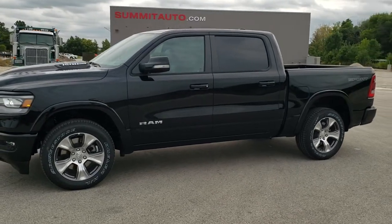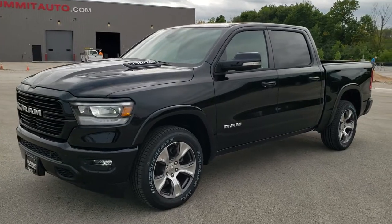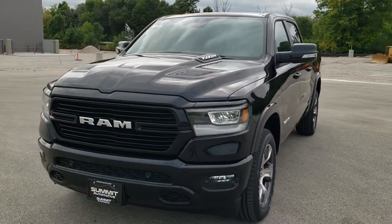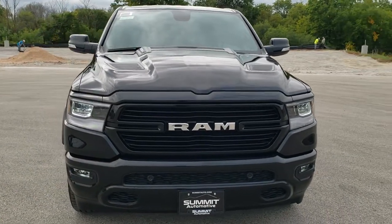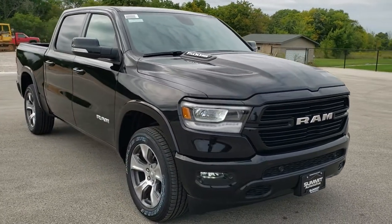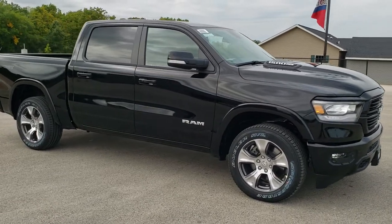Hey, this is Brett with Summit Auto in Fond du Lac, Wisconsin — your new and used Ram and light duty truck headquarters. Today I'm doing a walk around on this really good looking brand new 2020 Ram 1500 Crew Cab 5-foot 7-inch short box. This is a Laramie Level 2 with the Sport Appearance Group on it.